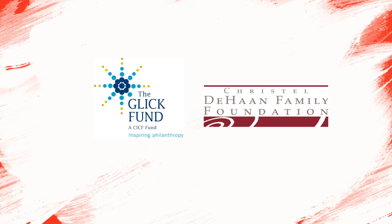This episode is funded by the Glick Fund and the Crystal LeHun Family Foundation, who inspire philanthropy and creativity.